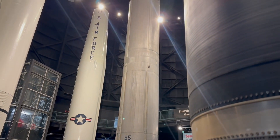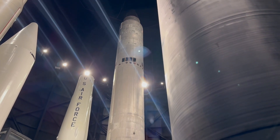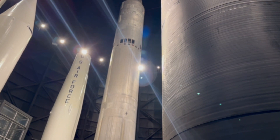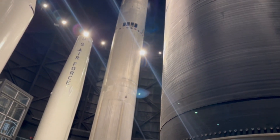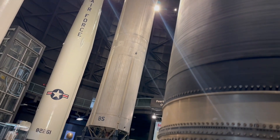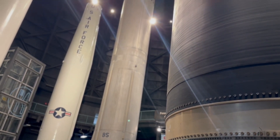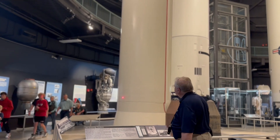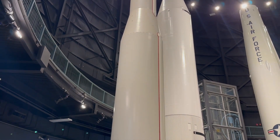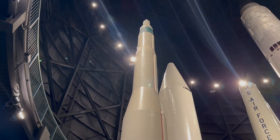The Titan 1 could be launched from the United States, but it had a problem — it had to be raised from the silo and fueled, which took 15 minutes. When you're talking about a nuclear exchange, 15 minutes is a lot of time. So the Titan 2 could be launched in a minute — a big improvement. The Minuteman was named after the American Revolution, because those civilian soldiers were ready at a minute's notice.